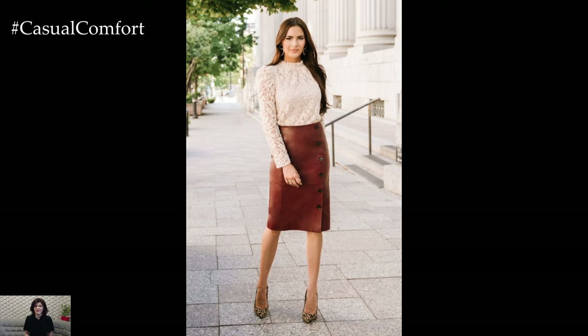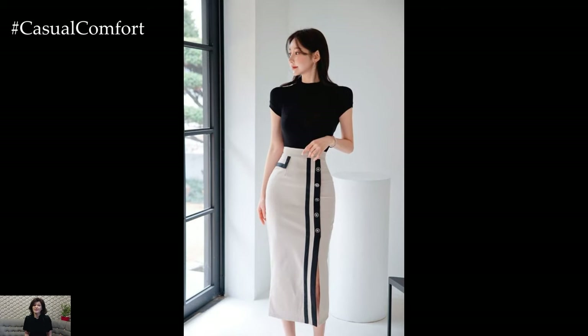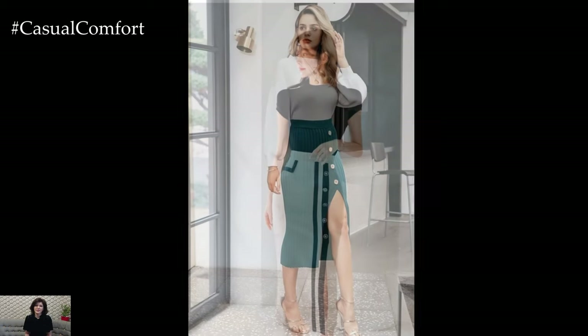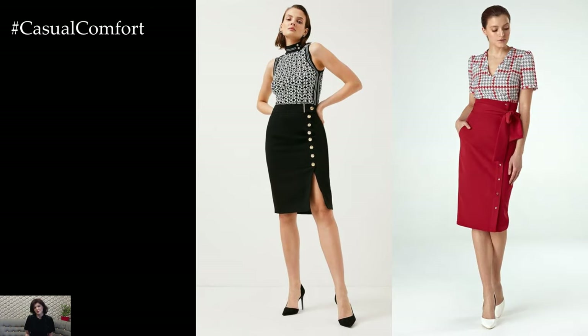In conclusion, button-high-waisted bodycon skirts are a wardrobe essential that combines a flattering silhouette, vintage-inspired charm, and endless versatility. Whether dressed up for a special occasion or dressed down for everyday wear, these skirts add a touch of sophistication and style to any outfit, making them a timeless favorite among fashion lovers everywhere.